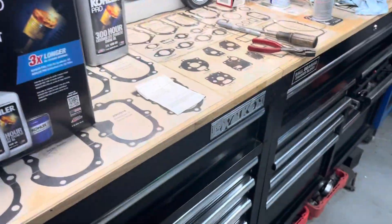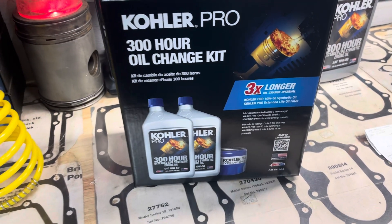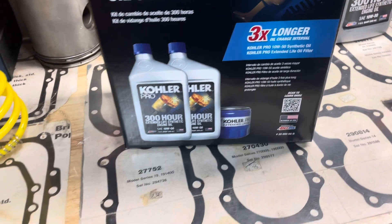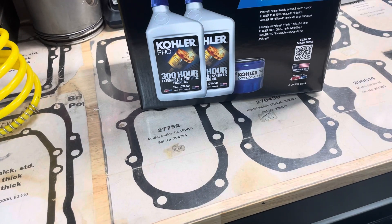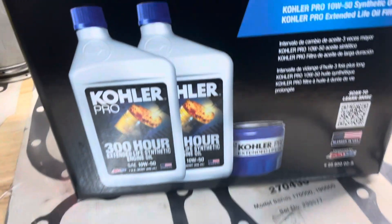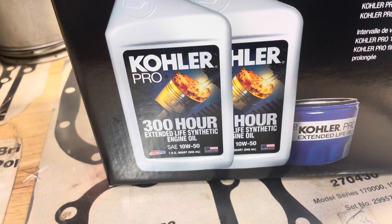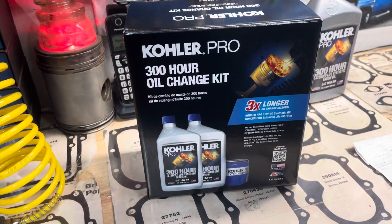So this is the Kohler Pro 300-hour oil change kit — three times longer oil change interval. It comes with one oil filter and two quarts of Kohler Pro 300-hour 10W50 oil.